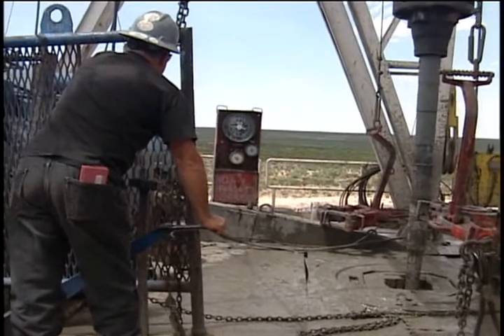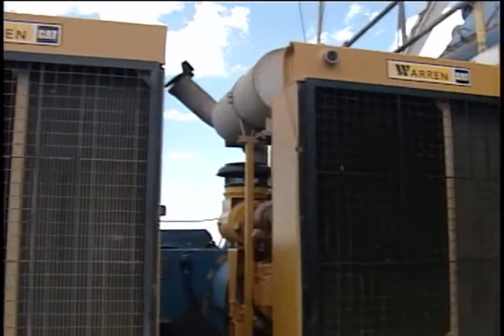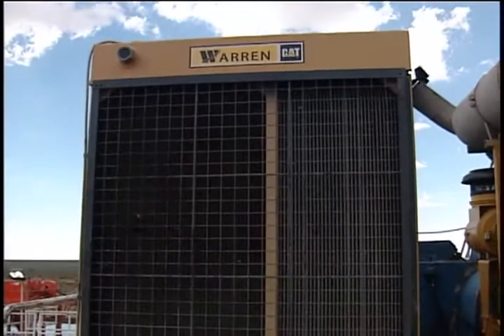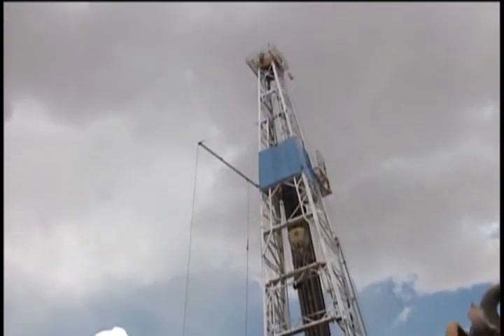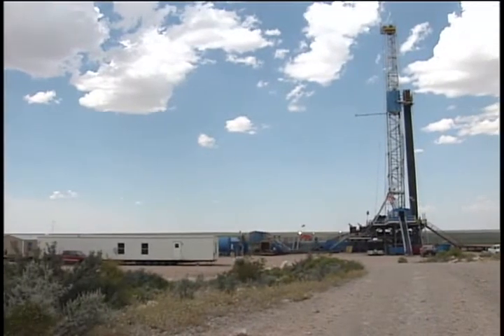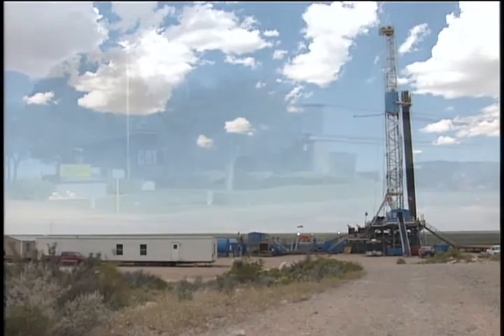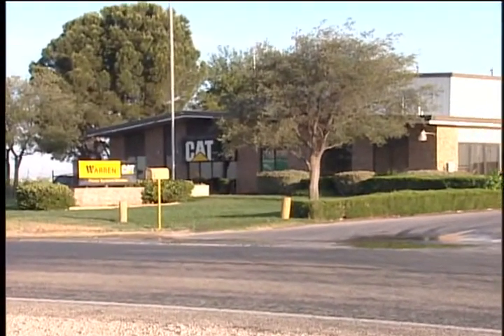In the Permian Basin of West Texas, Caterpillar's new prototype AcerT technology engines are passing early tests with flying colors. Leading today's tour of the Big Dog drilling rig will be field support and sales representatives from Cat's West Texas dealer in Midland, Warren Cat.